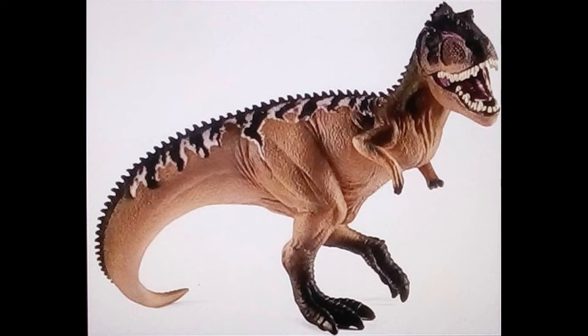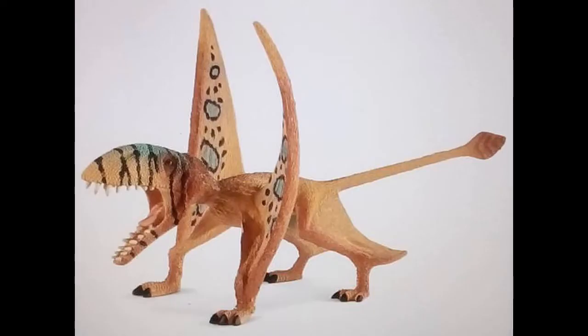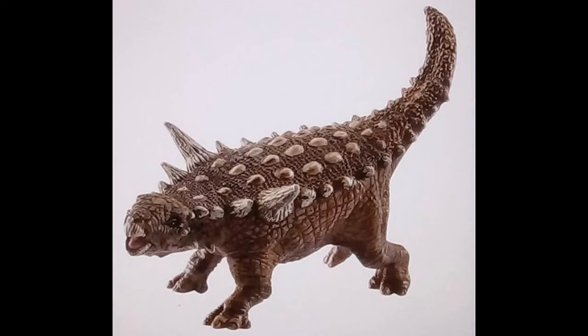Now on to the new sculpts, and this one is Dimorphodon — and it looks absolutely ridiculous. I'm sorry to those who really like this figure, and if you're looking forward to it, that's fine because we're all entitled to our own opinions, but to me this looks more like a cartoon character, especially if I give it a cartoon eye.